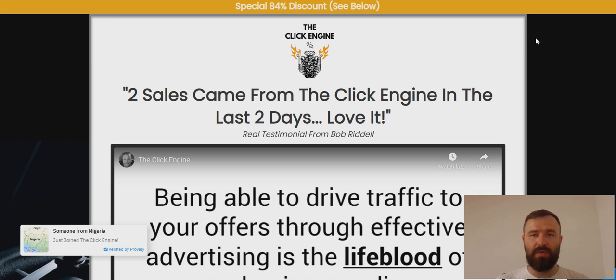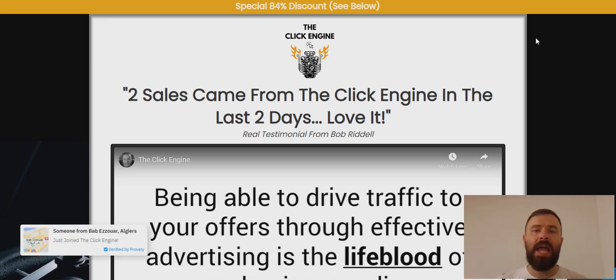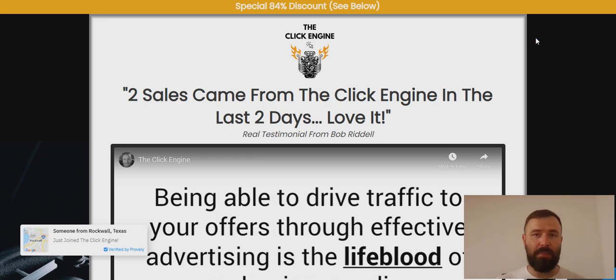Click Engine is a Warrior Plus system that claims to give you access to 100 targeted hot buyer traffic. Basically, Click Engine is just a solo ads dealer, which means the creator owns a huge email list he has built over the years for affiliate marketing and email marketing. Now, probably because this list is already a little saturated and people are not actively buying anymore, he decided to make more money out of that list by selling it under Click Engine. What you're getting is access to his emails and his clicks — you order clicks and he will advertise your offer to his email list, and you receive clicks every single month for a fixed fee.